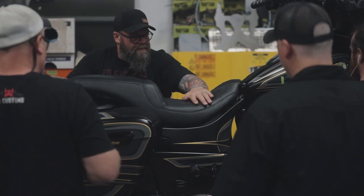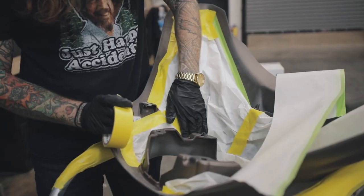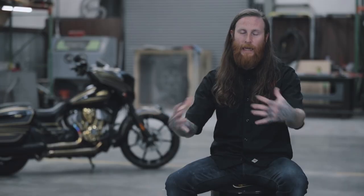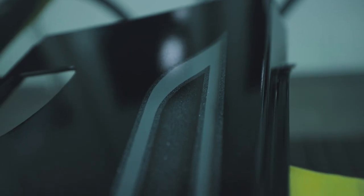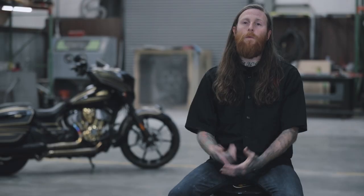I have a great team here at ZB Customs to allow me to speed up the process to get some of these projects done. There's a lot of sanding and prep work involved that a lot of people don't understand. The back end of the bike is my favorite — the way that Indian designed the shape of the bike and the way that I was able to enhance that with the paint.